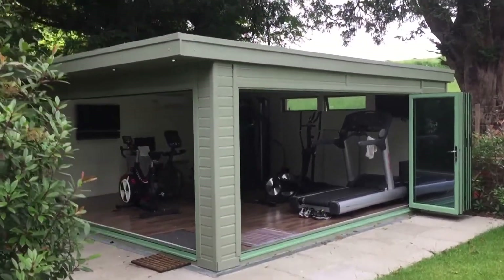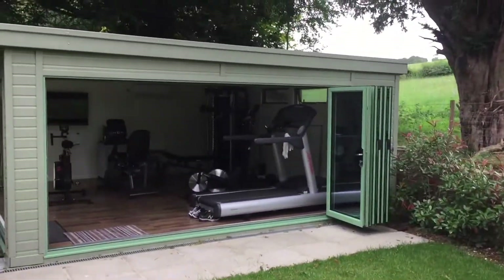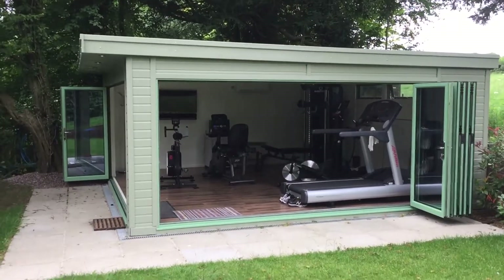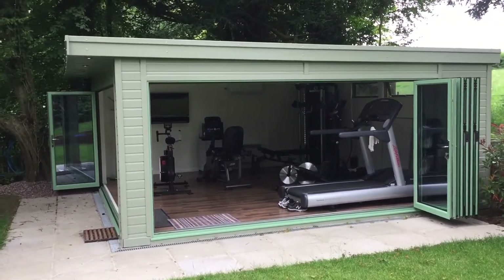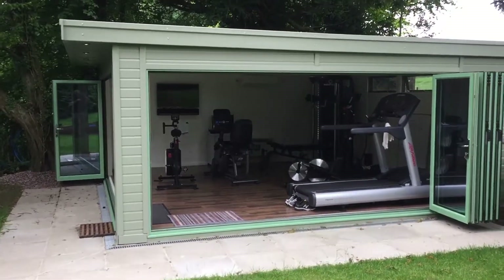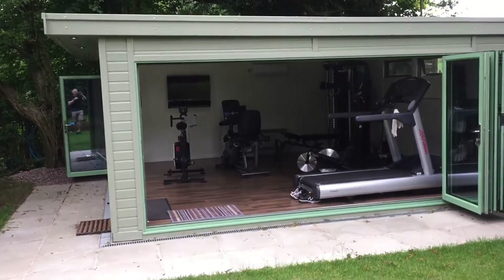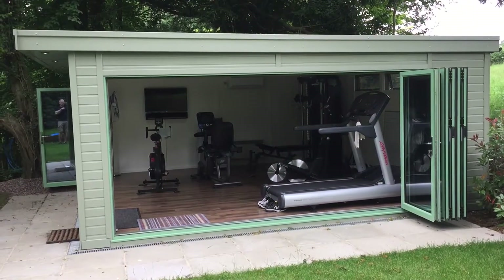So to summarise, this is a 30 square meter double bifold gym — the maximum we're allowed to build — down in Waldingham. Another project we're really proud of. If this kind of room — a gym, garden room, or endless pool room — is of interest to you, feel free to give me a call directly on 01344 247192. Thank you.